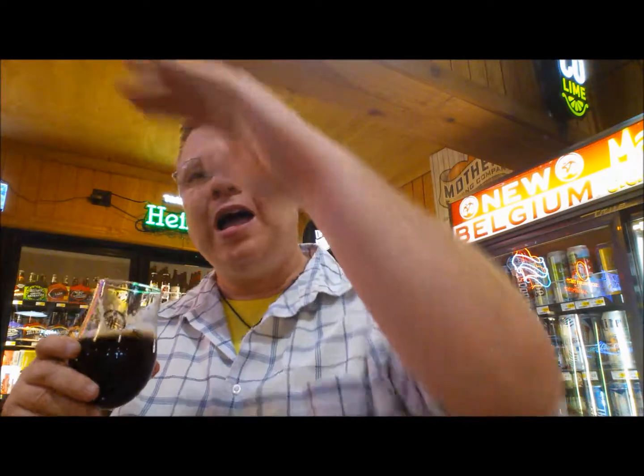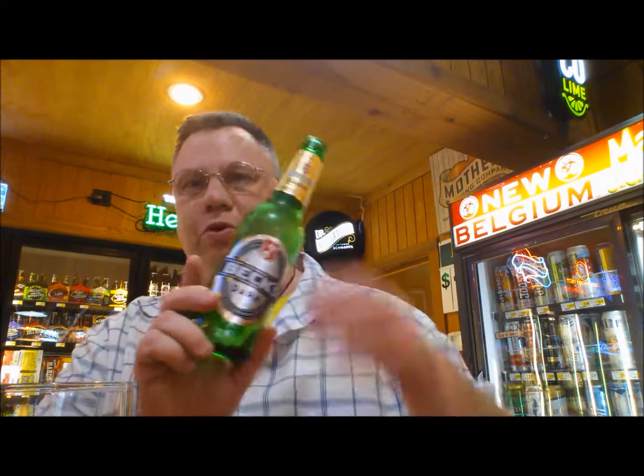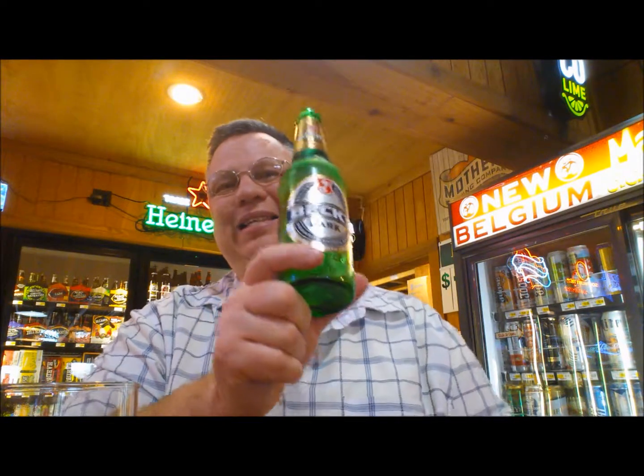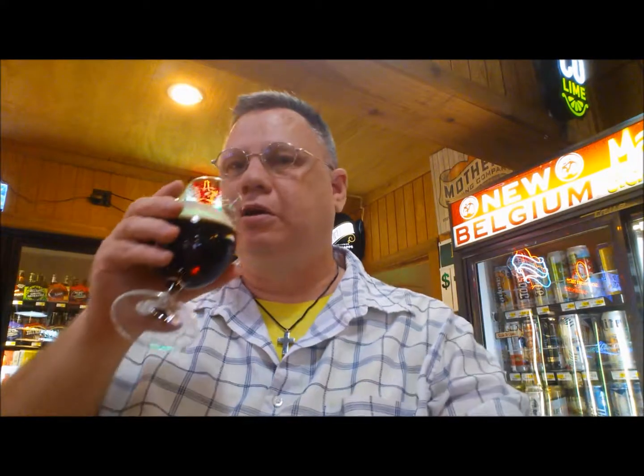Younger drinkers look at the craft beer selection and think that's the way it's always been. Those of us that grew up differently saw the selection become more plentiful as the years went on. We remember beers like this as starter brews. I was of legal drinking age in '86, but truthfully I started drinking earlier — it was probably in the late 70s when I first had one of these. Well, I probably stole it from my brother's fridge as a matter of fact. Don't tell him.